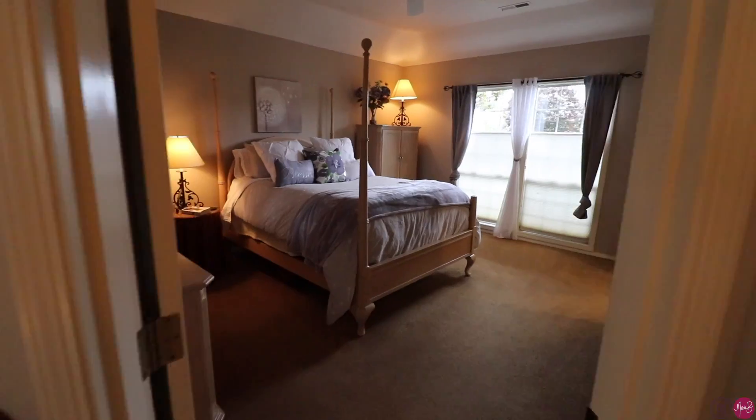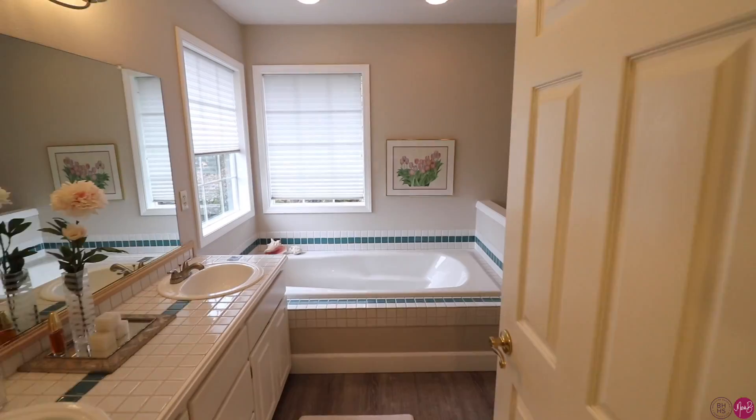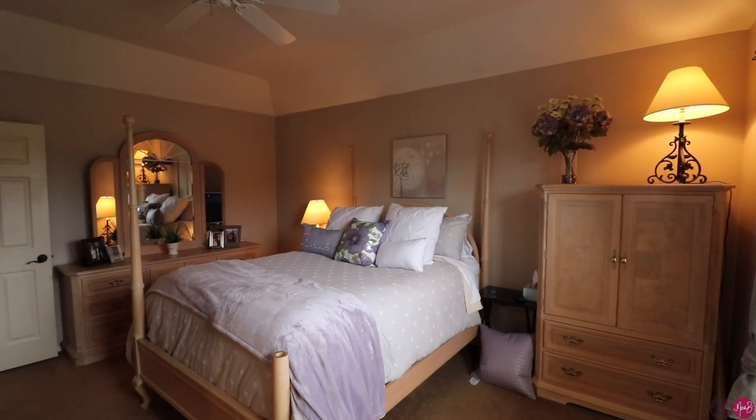The master bedroom is off to one side. It is a suite so there is a full bathroom. It's got dual closets, is very spacious in size, and has a vaulted ceiling and a ceiling fan.